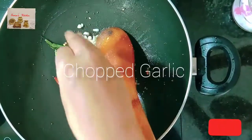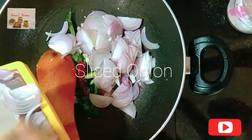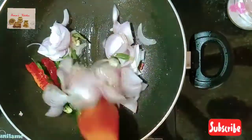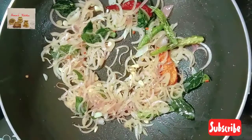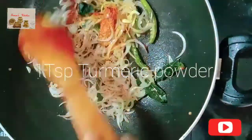Now add three to four chopped garlic cloves. Add one large sliced onion and sauté it until it becomes soft and pink in color. Now add one teaspoon turmeric powder and mix well.